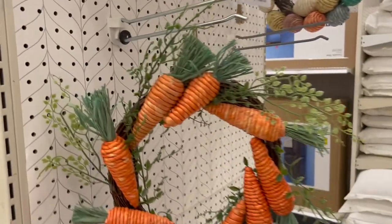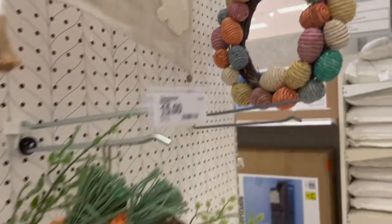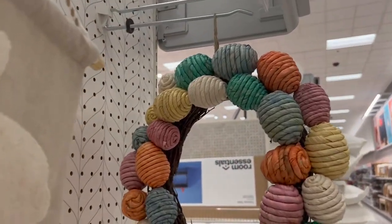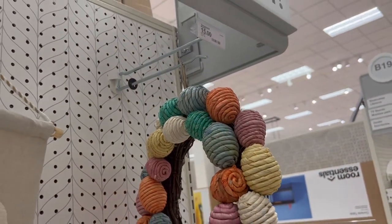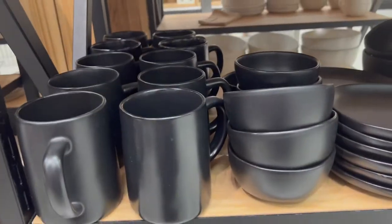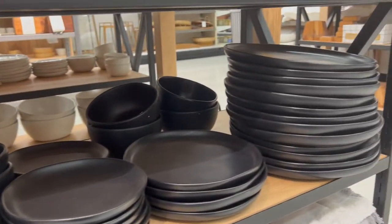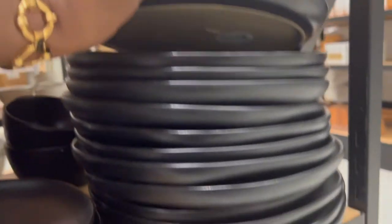Skipping out of the Dollar Spot now because everything else I covered in my last Target spring Dollar Spot video — go check that out. These really cute wreaths were very small; I wouldn't put them on my front door, but maybe you could hang them on a pantry door or over your kitchen stove hood.